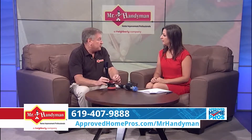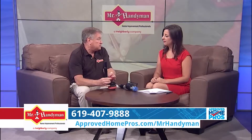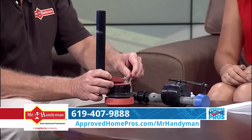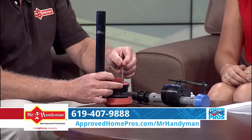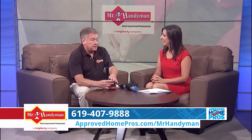Usually a lot of the problems are with the flapper. Either it becomes old and the seal is no longer holding, or sometimes it's as simple as this chain gets stuck under the flapper — anything that prevents it from creating a seal and stopping the water from coming in.